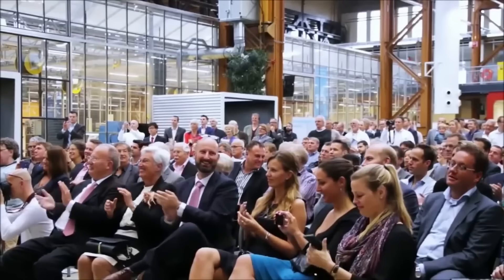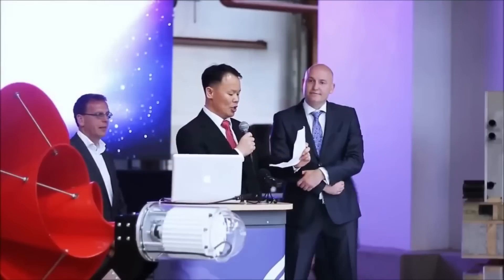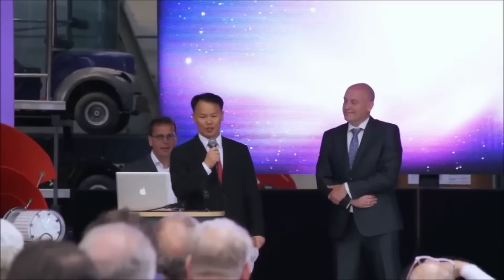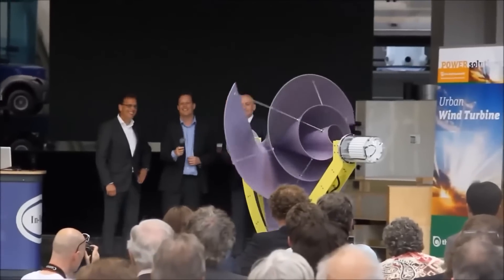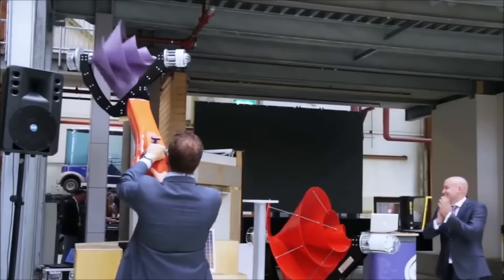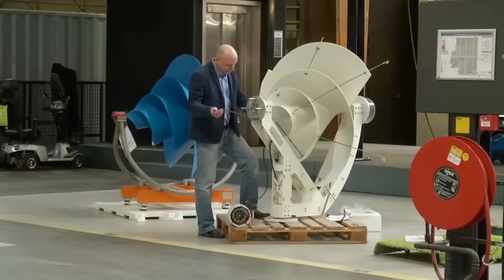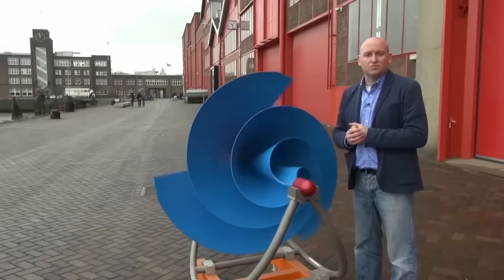I personally contacted the company that manufactures the Archimed wind turbine, and I am glad they responded with a lot of information. If you are thinking about purchasing this turbine or curious to know more about the product, keep watching because I have a lot to share from the company's response. Please note this video is not sponsored by the manufacturing company.